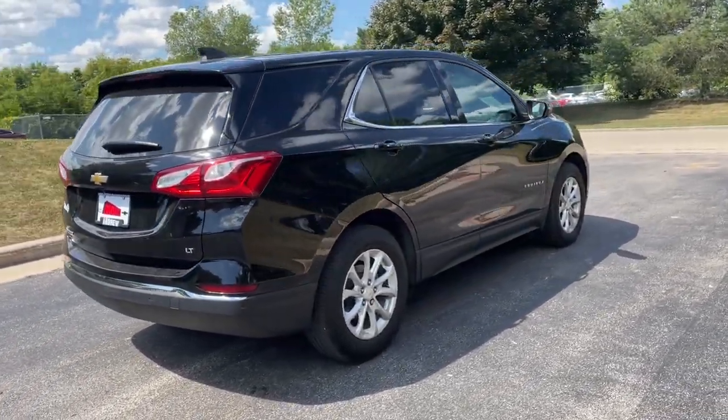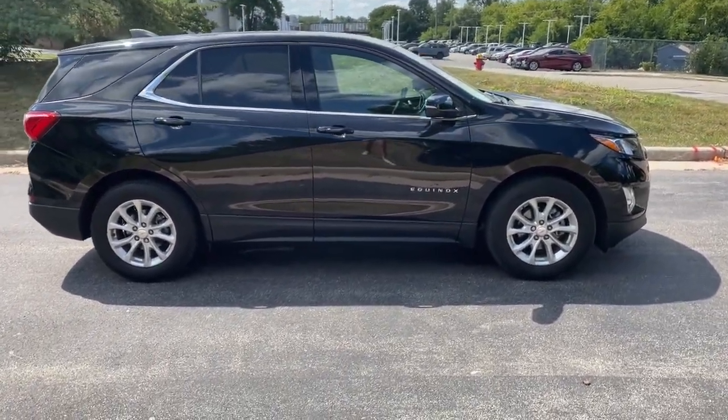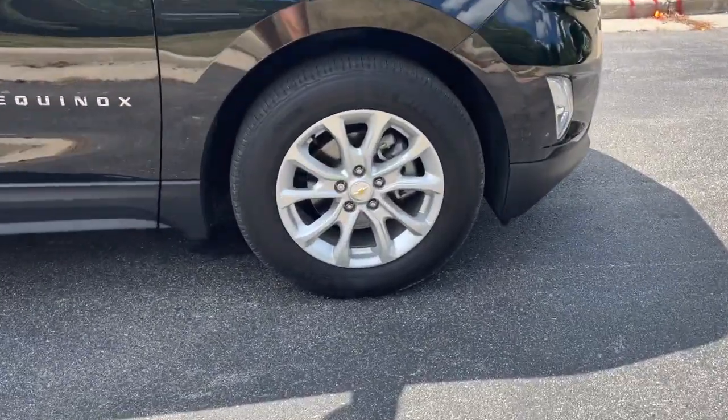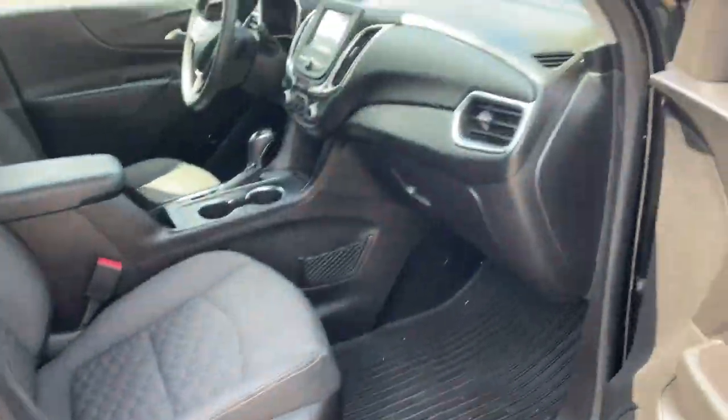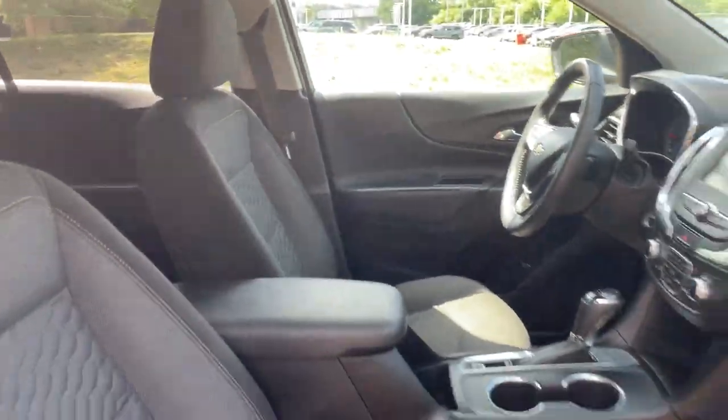These are just some of the great options this vehicle comes with: aluminum wheels, electronic stability control, trip computer, bucket seats, power windows, four-wheel disc brakes, power steering. Practical and functional meets stylish and comfortable in the Equinox.